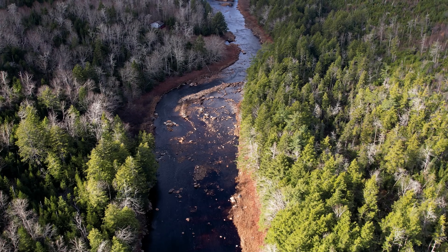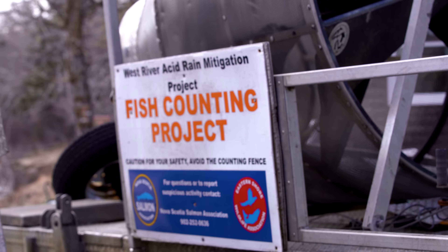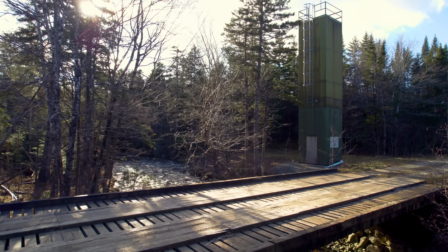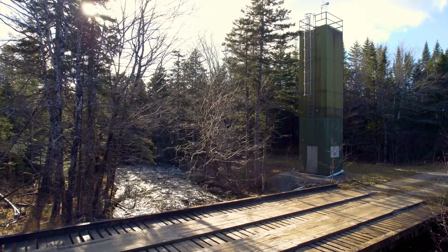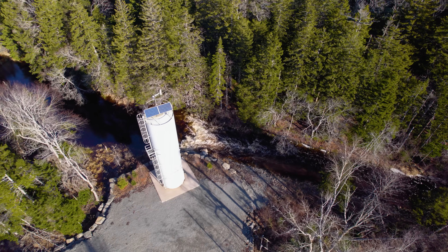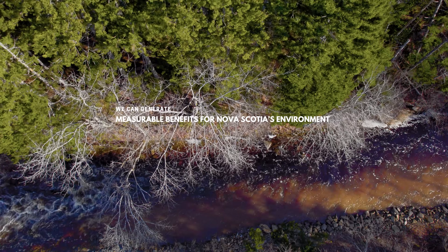Today we're on the banks of the West River Sheet Harbour, home to one of the longest running acid rain mitigation projects in North America. Upstream from where we're standing, the Nova Scotia Salmon Association has constructed two lime dozers — buildings along the stream bank that input agricultural lime into the water to raise the pH.